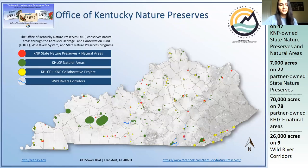Here's a map that shows all of our properties all over the state — properties that we own or have involvement in. No matter where you are in Kentucky, if you go to our website, you can find a hiking spot near you if you want to get outside, because I know how it is to be stuck inside.